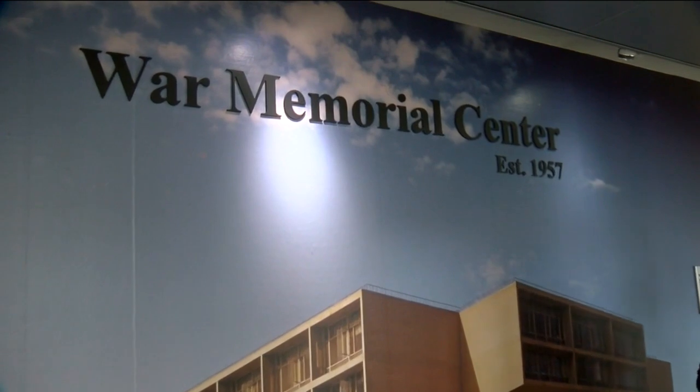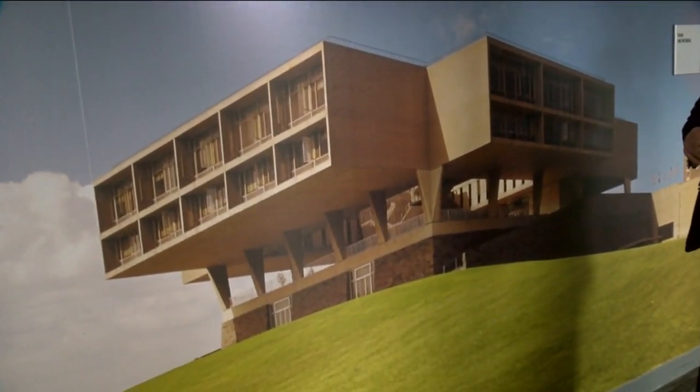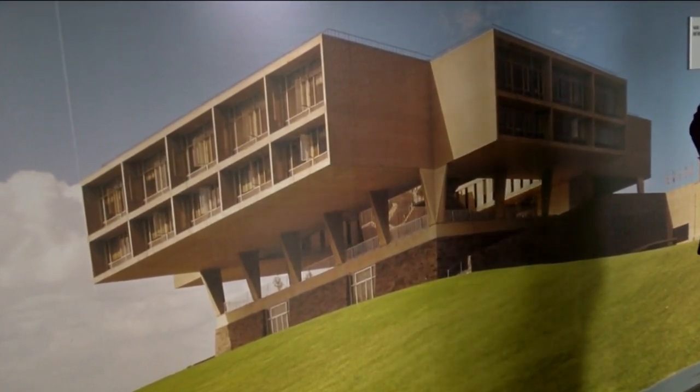He interviewed four D-Day veterans when he was concepting what this should look like, and he wanted folks to stand at the waterfront, look back, and it's influenced by a pillbox on Normandy Beach. He wanted the community to reflect on the sacrifice of that day.